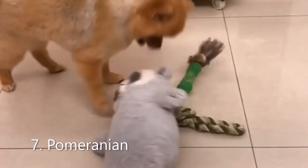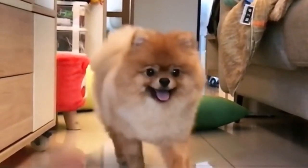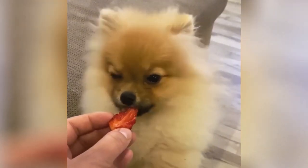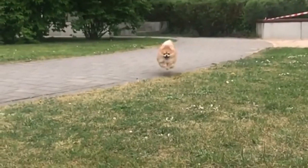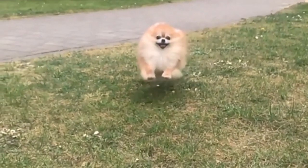Number 7: Pomeranian. The Pomeranian looks like a cute little mini lion stuffed toy. The Pomeranian is a small and charming dog with a big heart. They are feisty and confident, and sometimes they forget how small they are and will try to challenge larger dogs. Pomeranians are active, intelligent, and they make excellent watchdogs with their alert attitude.